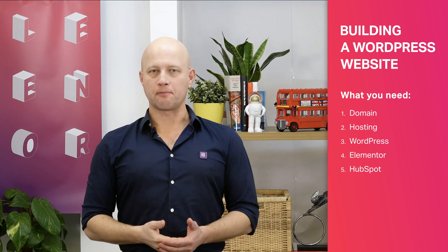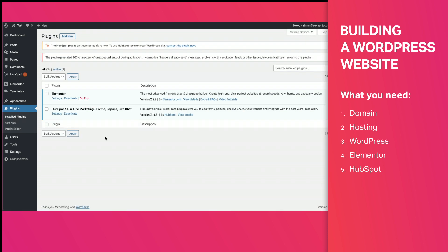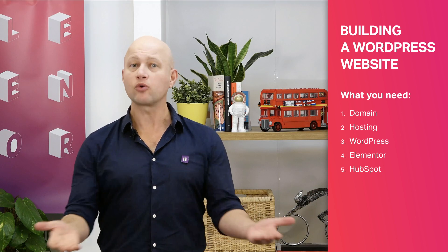Then we'll install the HubSpot plugin. This will help with everything to do with promoting our site and keeping in touch with followers, clients, and potential clients. And there we have it — I wasn't kidding, it really is that simple.